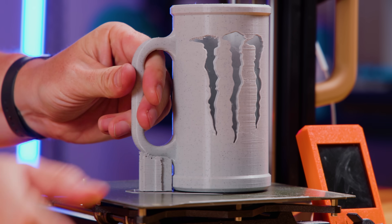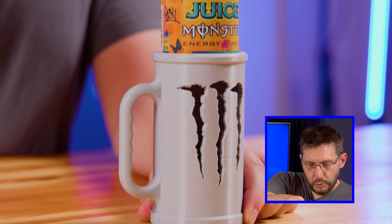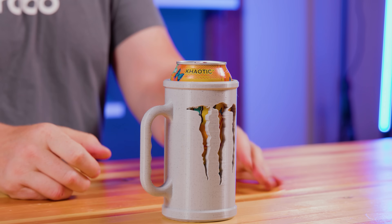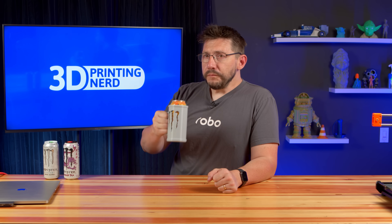The Prusa Mini does have a removable, flexible build plate, so it should really be nothing to get this off. It has the logo cut out for the monster thing up front. I don't think it's going to match it, but I don't think that's going to affect the flavor. There is a hole in the bottom so you can push it out, and then I can reposition it so the drinking spout is right here. It fits my hand. This is fantastic. The final test. Sláinte. It tastes like pineapple juice got in a fight with a tropical starburst, and the result of that fight was that flavor. Actually, I'm okay with this.